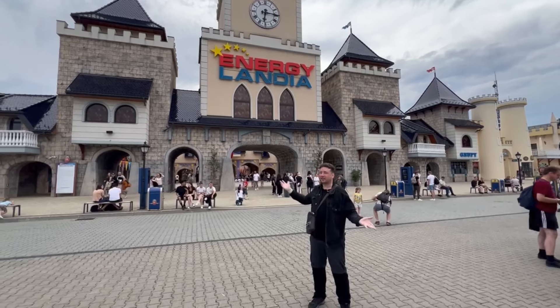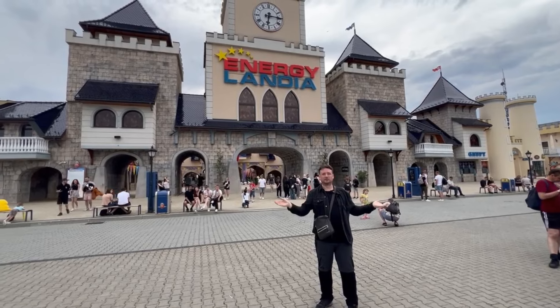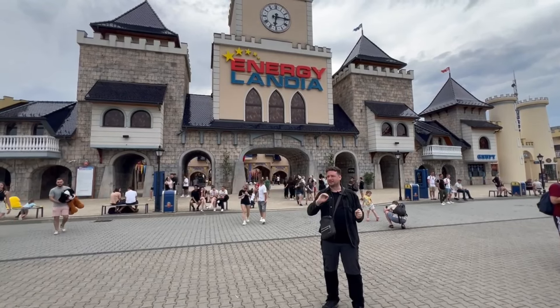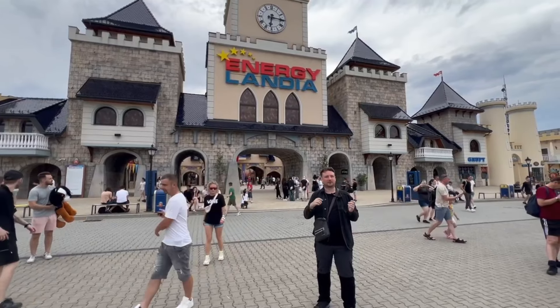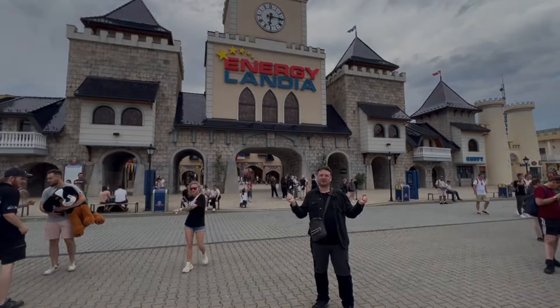This week on A Britain Poland, I take you to Energylandia, home of Poland's biggest roller coasters and perhaps the greatest theme park you will find in Poland. In fact, it knocks most theme parks out of the park. So please join me on my journey while I show you around the park, show you what there is to do, give you a few handy hints and I hope you enjoy.